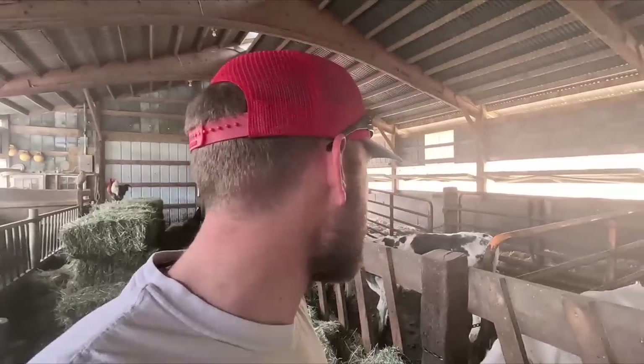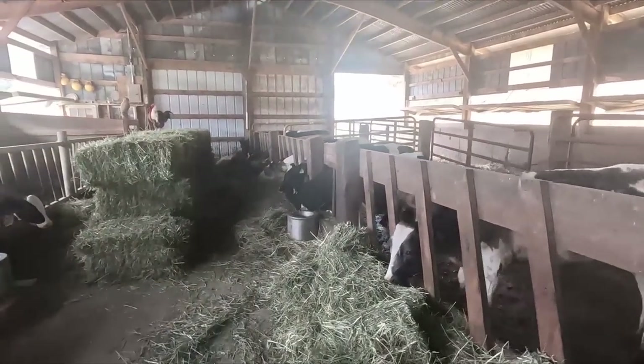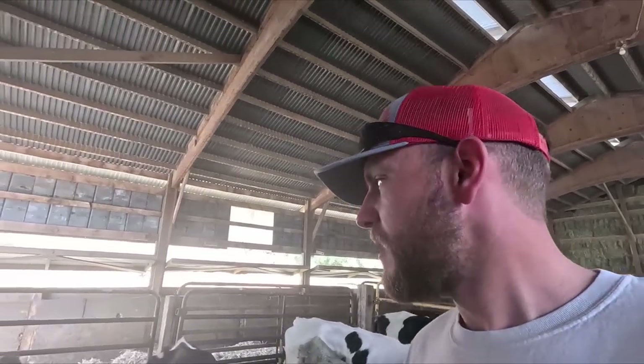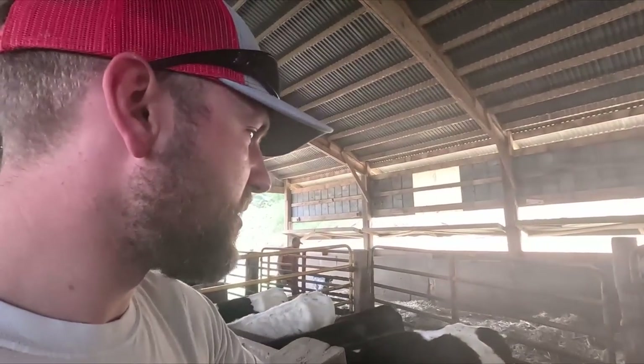I was waiting for the skid steer here to bring us some more bedding, and threw these guys out some new hay fresh off the field. With summer here and the heat, on any type of livestock operation it's crucial to keep them clean — really keeps the insects and pests down, especially flies. Dad was just talking about that — keep everything as clean as possible.